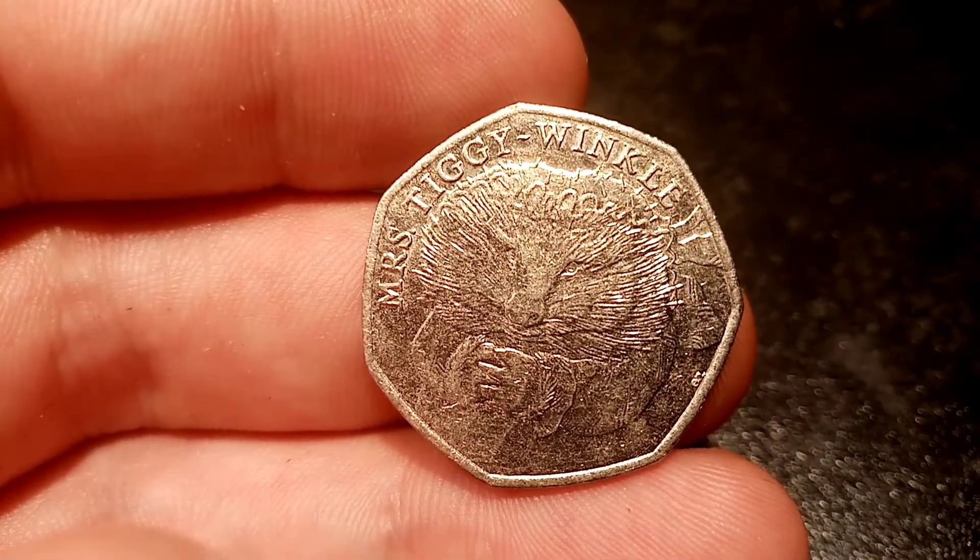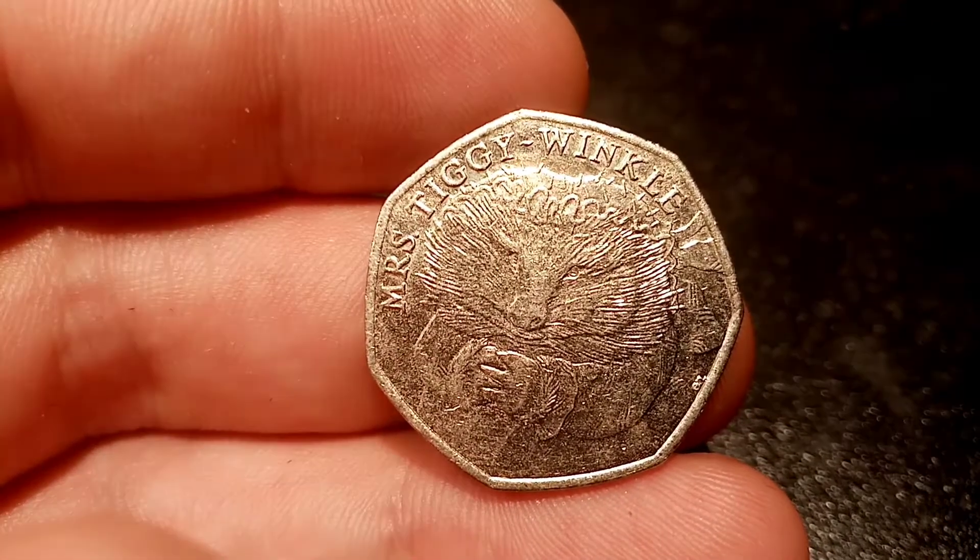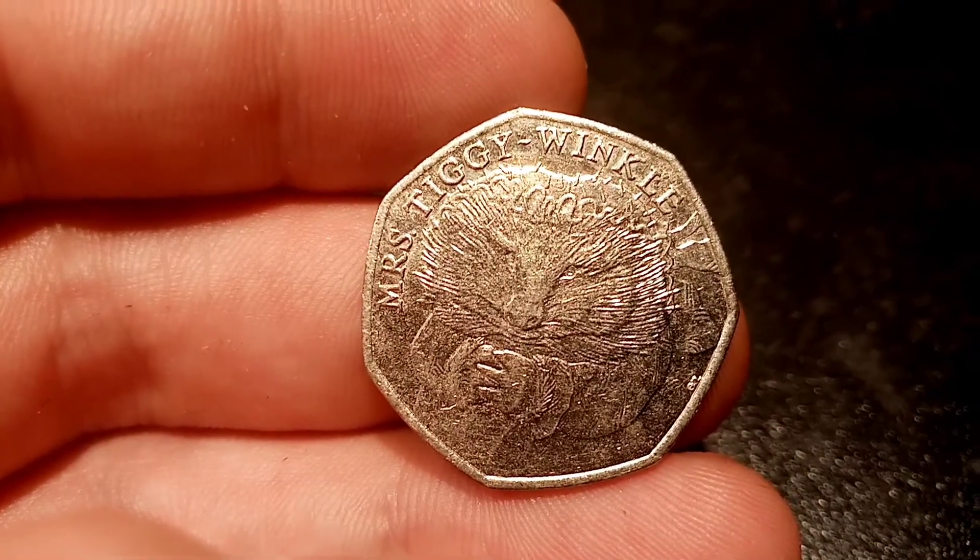Do look out for the Jemima Puddleduck 2016 — she sells for over £10. Hope you enjoyed this video and as always, thanks for watching.